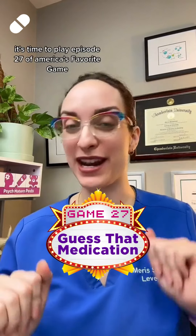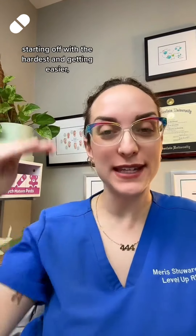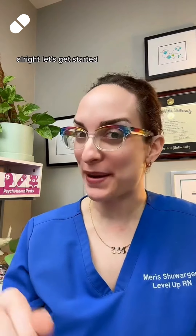It's time to play episode 27 of America's Favorite Game, Guess That Medication. Here's how it works: I'm going to give you five clues starting off with the hardest and getting easier. You let me know in the comments when you figured it out based on how many points you earn. All right, let's get started.